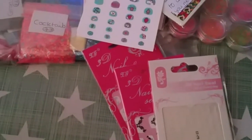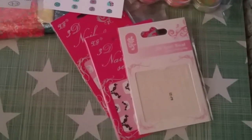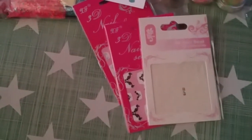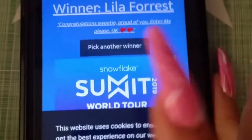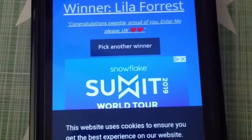I'm just going to pause and set up the random YouTube picker, and then I'm going to come back with the winner that's come up on my other phone — I'll be just a minute. Hey guys, sorry about the delay. My hubby's kindly let me borrow his phone because my tablet wasn't working. I do apologise for the delay.